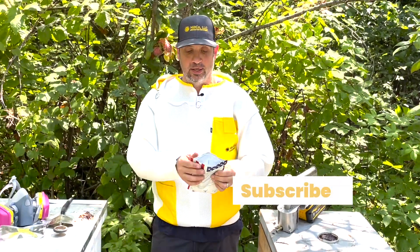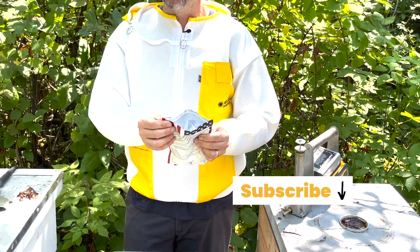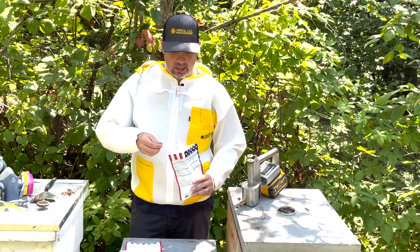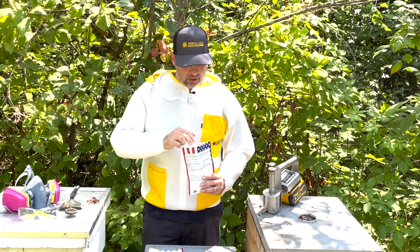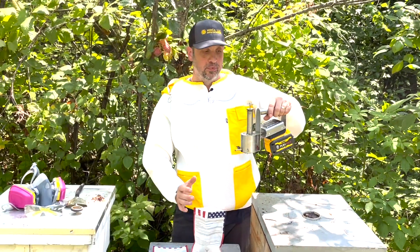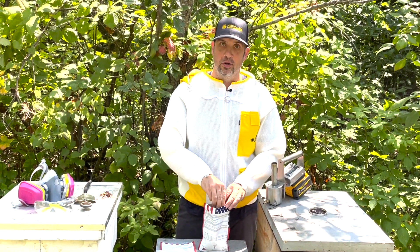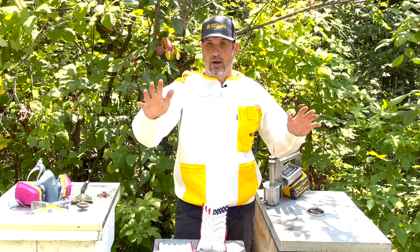We've got a powder form, comes in a resealable bag. That way you're able to use what you need and seal that back up, store it in a cool place. It does come with a measuring spoon that measures out one gram each. If you're using one of the vaporizers like this, it's simple enough to just dial that in and stab it down in your powder. Drop your plunger in and off you go.